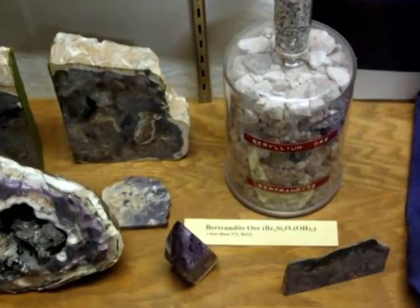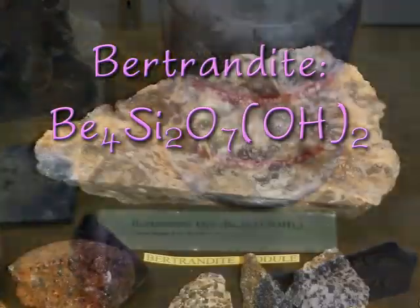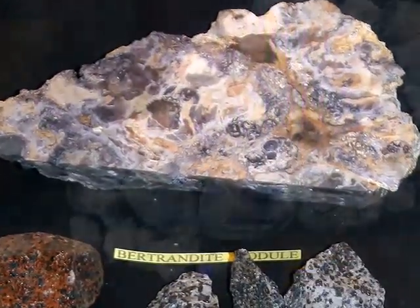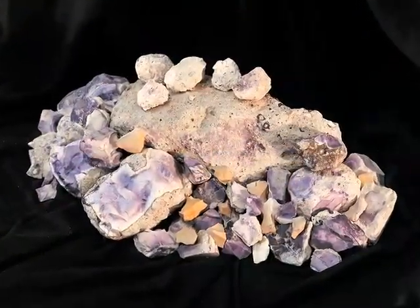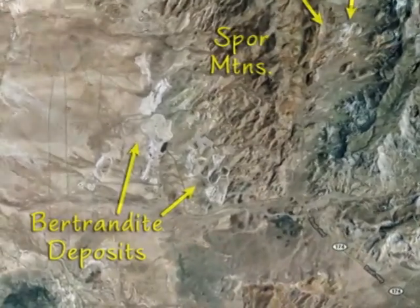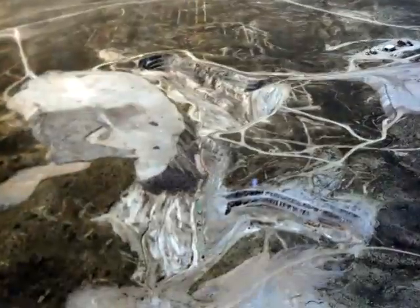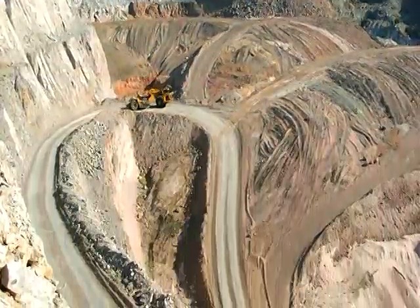Bertrandite, on the other hand, is a pinkish mineral consisting of hydrous beryllium silicate. It doesn't form very large crystals and tends to be found clinging to grains of igneous pegmatites such as granite. The bertrandite in the Spor Mountains of western Utah is found in highly altered rhyolite and is the only deposit large enough and concentrated enough to mine commercially — it's the sole source of beryllium for all of the United States.